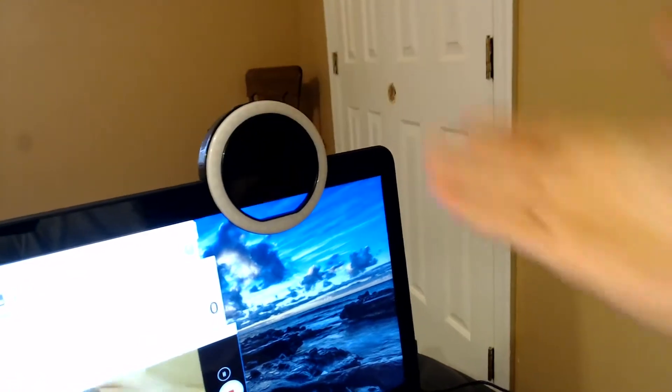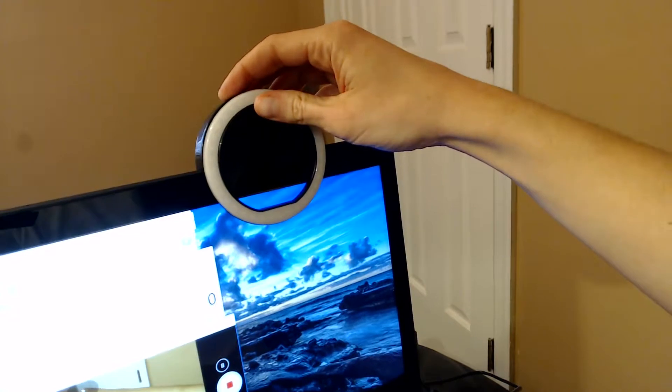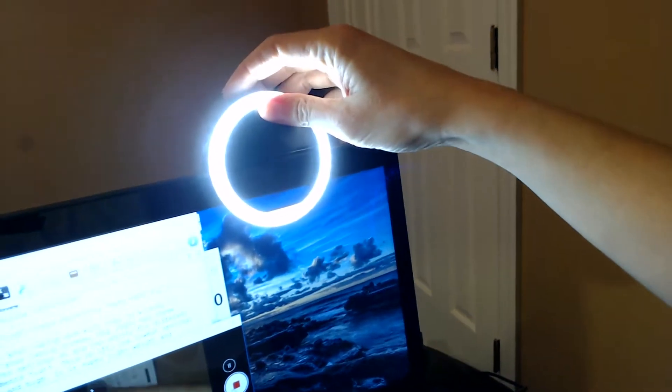This light clips perfectly onto your laptop and will stay on without damaging your laptop screen. The light has three brightness settings so you can adjust for different environments: off, the lowest setting, medium, and high. It is super lightweight and compact so you can take it anywhere.